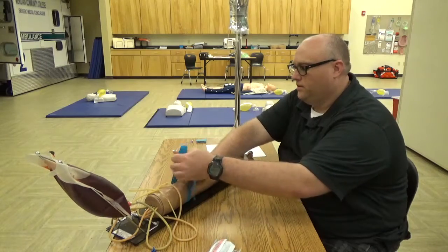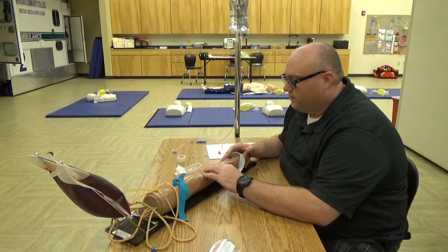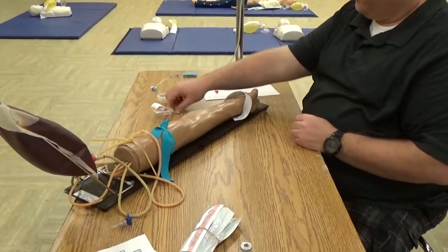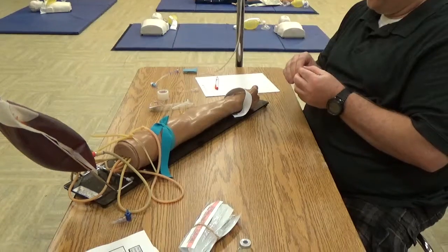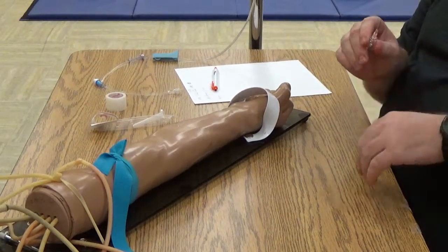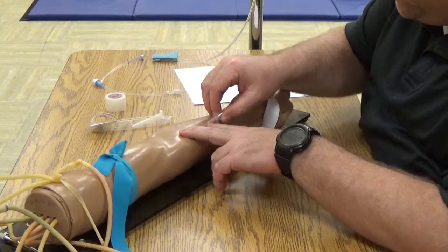I will begin by applying a tourniquet and looking for a vein. Once I have the site for injection, I'm going to take my alcohol prep and clean the site from the center to the outer in a circular motion. I'm going to take my catheter and inspect it for any burrs or nicks, then loosen the hub. Now I'm going to insert the catheter at a 35-degree angle, looking for a flash.